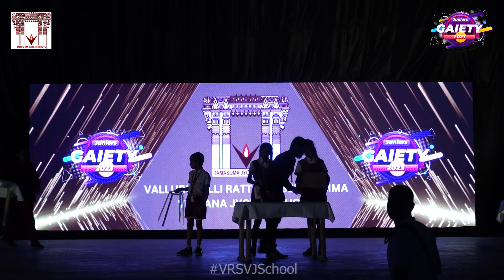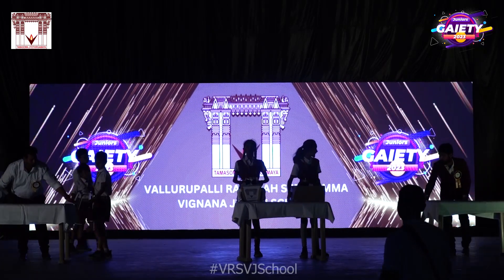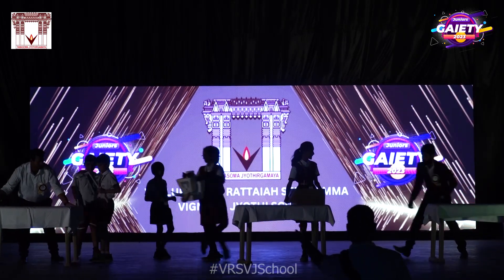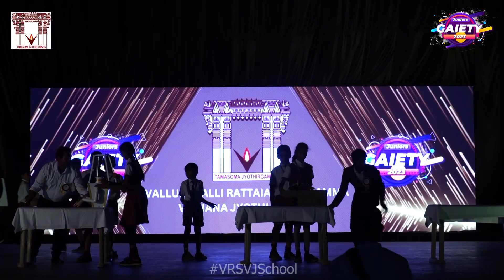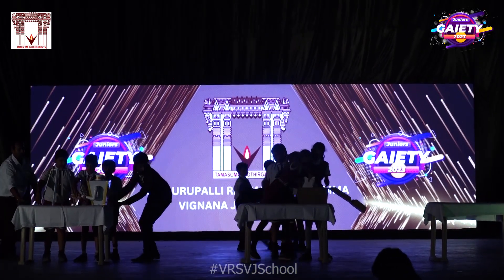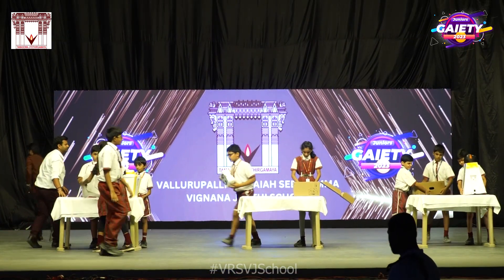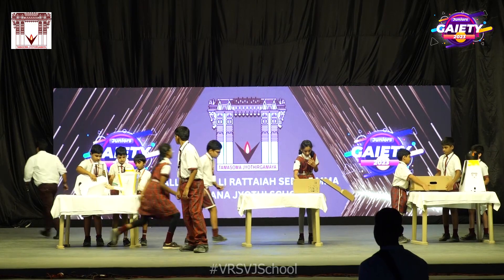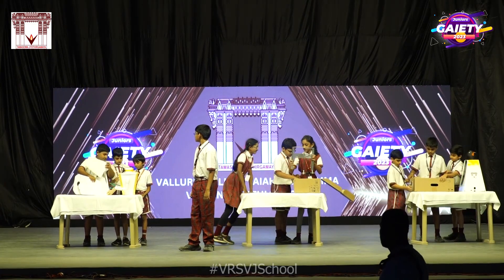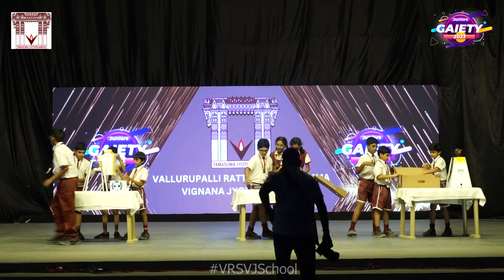Our 5th grade students have taken on an exciting challenge, building robots from scratch, while mastering the fundamental concepts of sensors, processors and motors. Moving forward, we are thrilled to establish a robotics team that will represent our school in national and international robotics competitions.